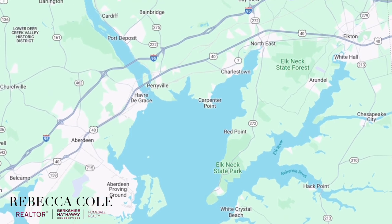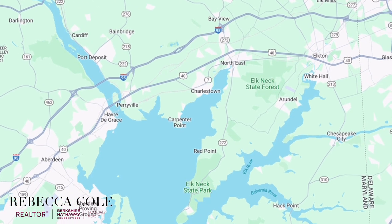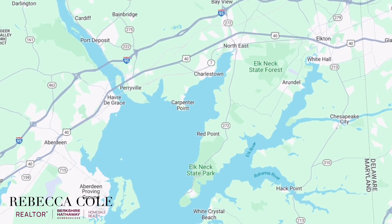Hi, I'm Realtor Rebecca Cole with Berkshire Hathaway Homesale Realty, and this is my assistant Sadie. Today, we're taking you on a tour of some of our favorite coffee shops and small town spots in the upper Chesapeake Bay region in Maryland.